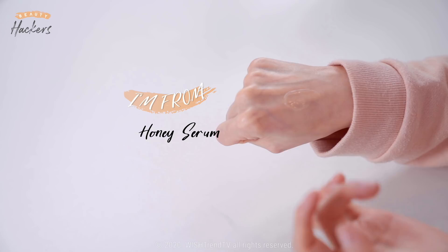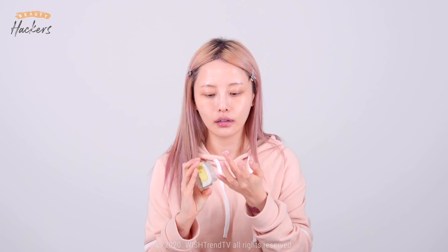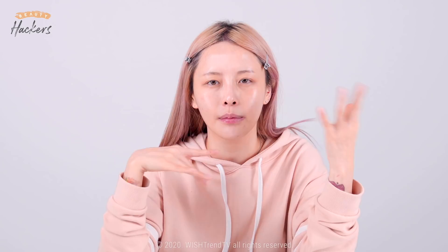Step three. Use a non-sticky serum. This one kind of feels like a primer that evens out your skin. If you're looking for a primer that has a semi-matte finish, then we definitely recommend this product. Do you feel that glow coming? Step four. Use a moisturizing cream. Use products that have light textures that absorb fast, which helps your makeup look perfect for a longer amount of time. This is it for skincare. My skin looks so dewy. Do you feel that glow guys? Look at this. So moisturized, but it doesn't feel sticky and it doesn't feel like makeup's gonna move around or anything.